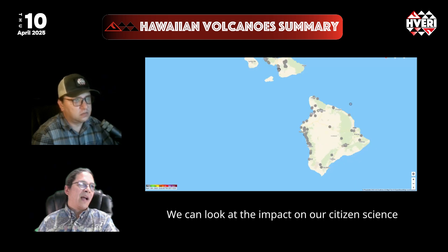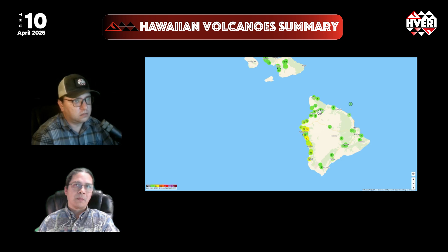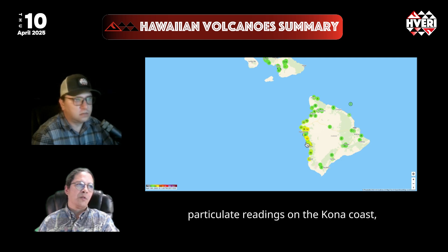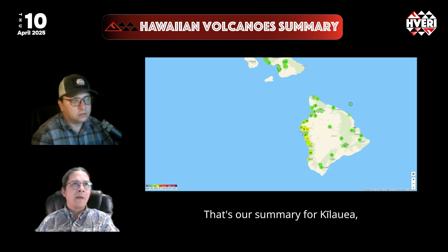Looking at the impact on our citizen science monitoring network through Purple Air, we can see some elevated particulate readings on the Kona coast, although nothing extremely alarming. That's our summary for Kilauea.